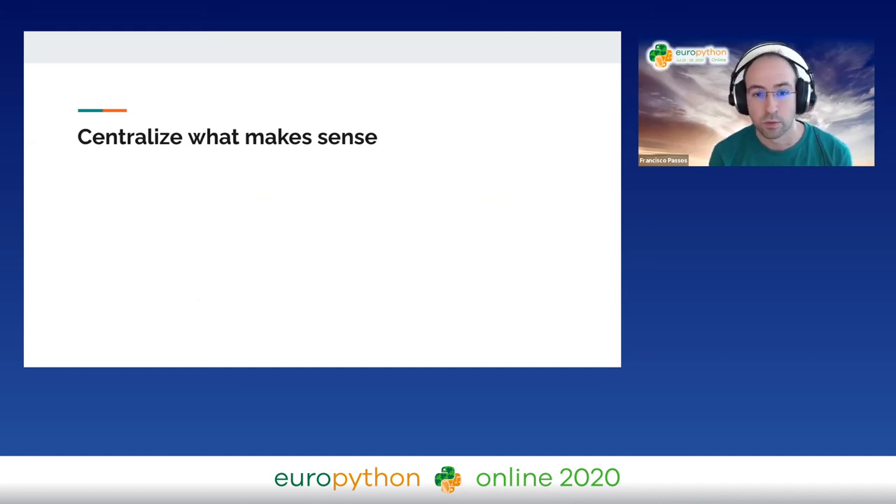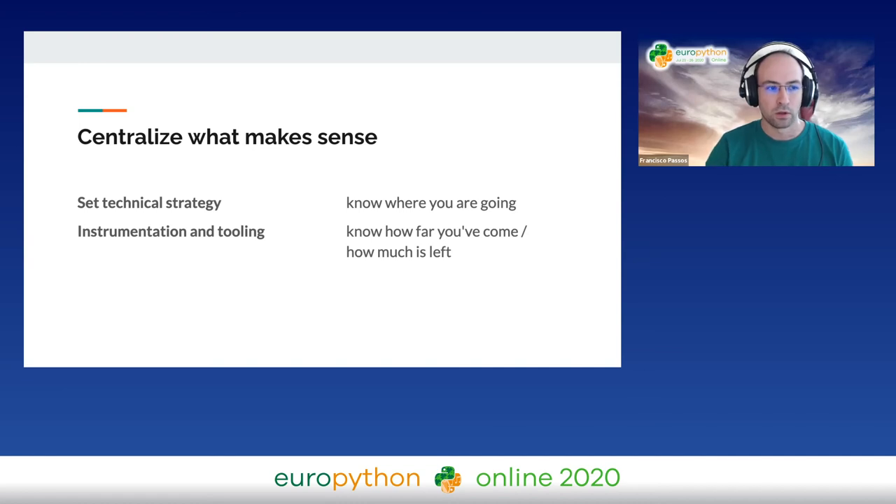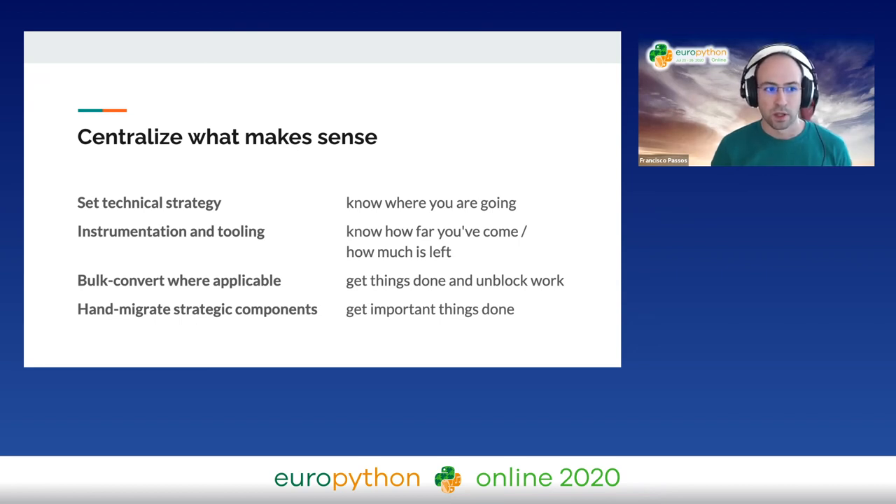Centralizing is still an important thing. We've been talking about how centralizing can't solve the entire problem, but it's still very important because you need to know where you're going. At Google, we have a permanent dedicated Python team and a dedicated migration team, but if you don't, consider creating a subset of your people dedicated to this — people setting the technical strategy, setting up the tooling, instrumentation, mechanisms for blocking regressions, and converting things where applicable. We managed to actually migrate 30% of our modules centrally, either by automation or by hand. This gave a lot of visibility — sending code for review to the owners signals that this migration is moving.